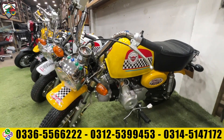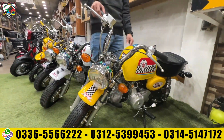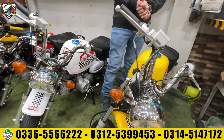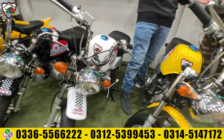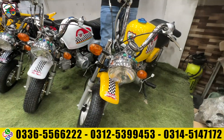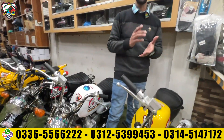First of all, let's start with the small kids bike. We have a monkey bike. Alhamdulillah, it has a great response — you have a lot of likes on this bike. It has a great review from our friends. We are going to discuss this bike.